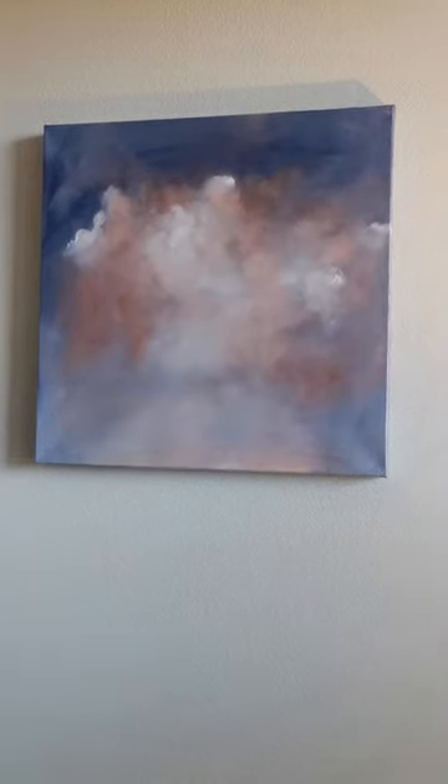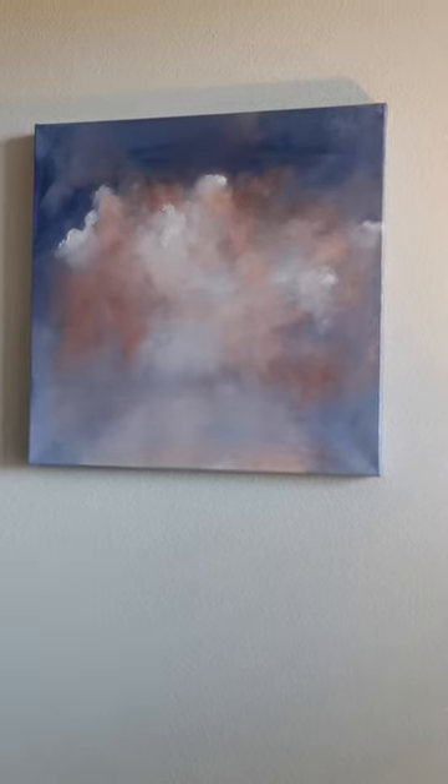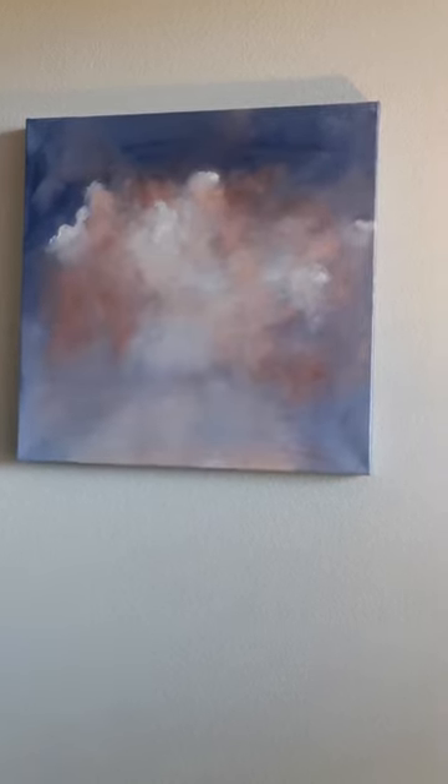This is Crescendo. This is a really beautiful painting. I hope I can capture it on video. Crescendo is 20 by 20 inches. It's on a 1.5 inch thick frame, so it's on a bit thicker frame.